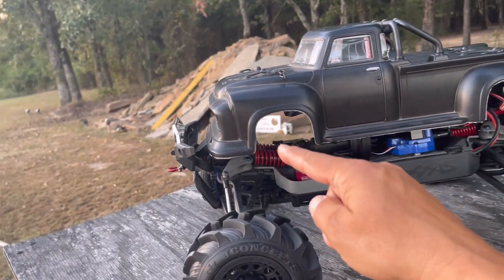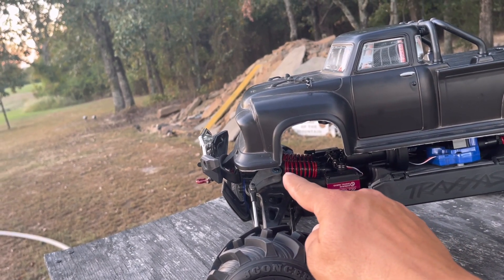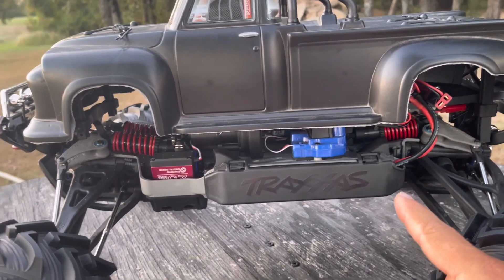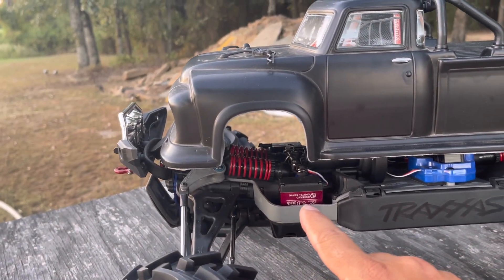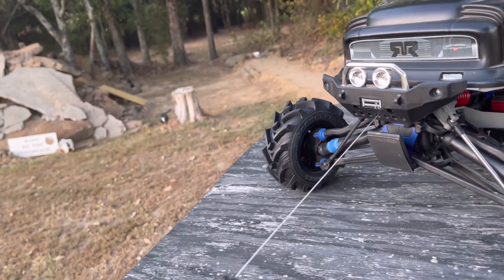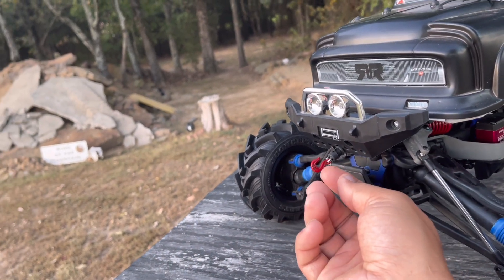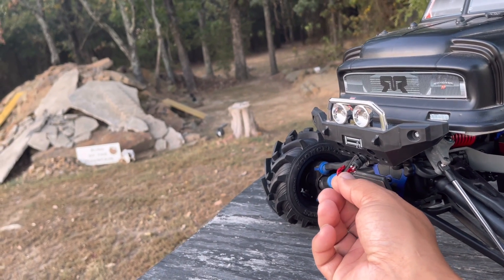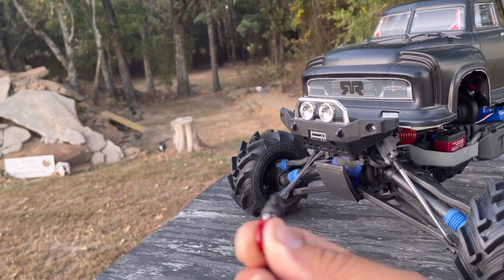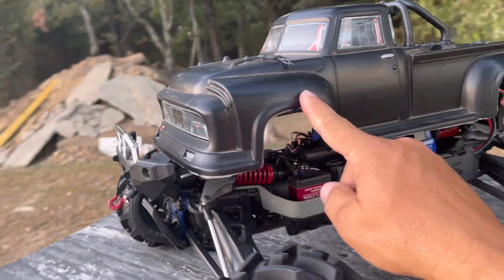We have our suspension in here — we have our Yaw Racing crawler springs inside these springs right here in the front and the back. We have our Amazon Special 25 kg servos. We have got a tiger tail — if you guys haven't seen this on the channel, this is super valuable. You can actually attach a rock grapple onto this for crawling, or you can just pull your buddy out. Instead of having to wind up a winch, it just retracts right into it. We've got our light kit.